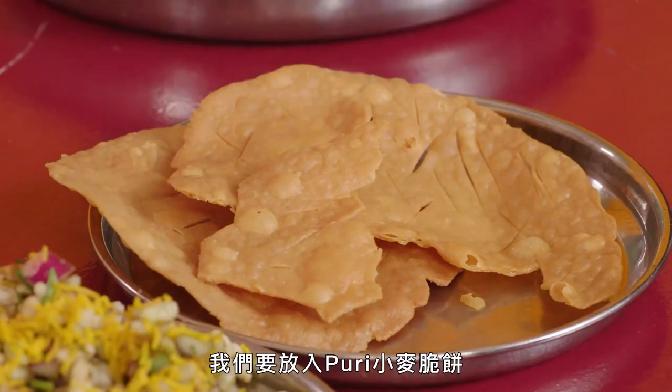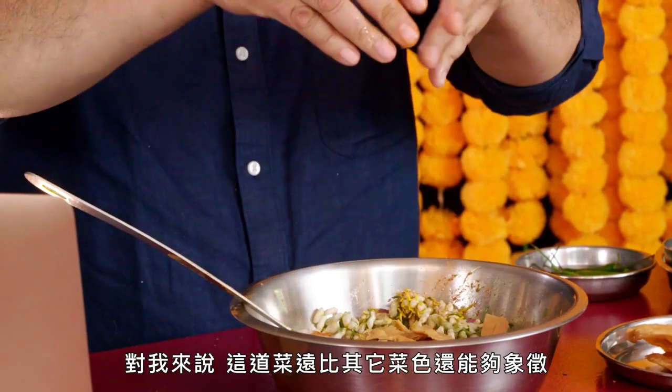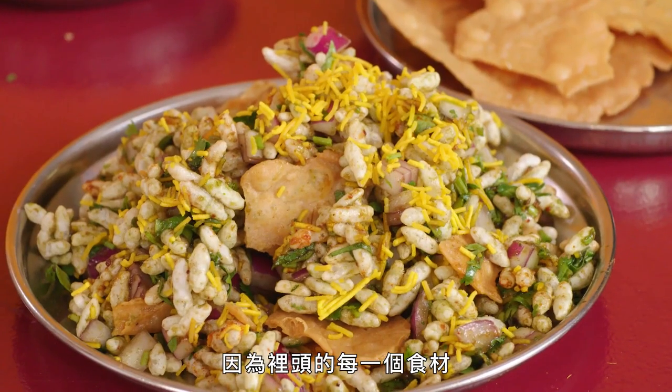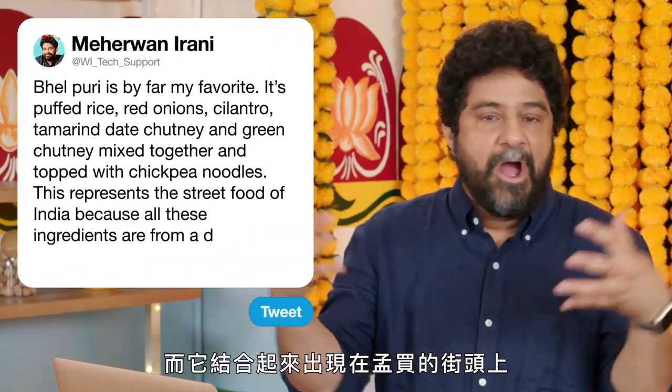And then last but not least, we're gonna put the puri — these wheat crackers. Think of roti that's been fried. Get in there with your hands. This dish for me represents the street food of India more than any other dish, because every one of these ingredients comes from a different part of the country, and all came together on the streets of Mumbai.